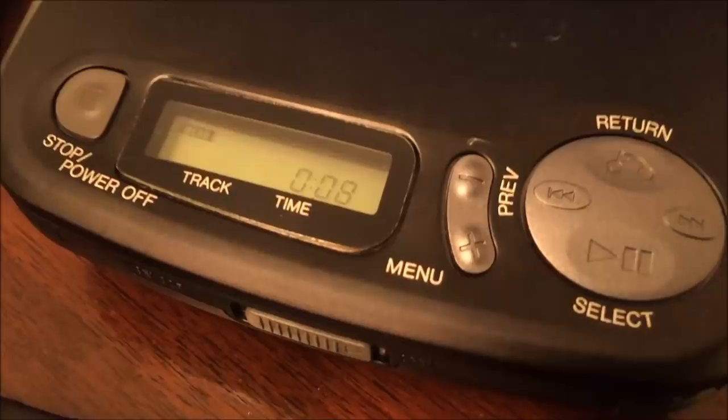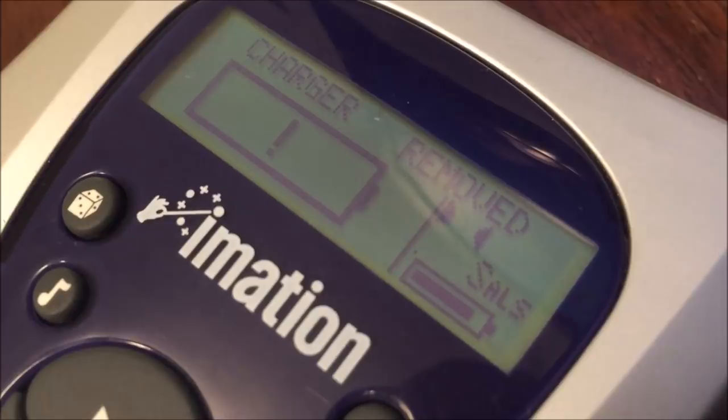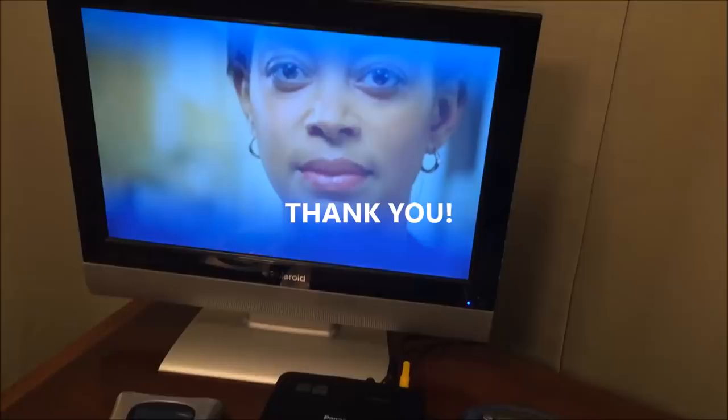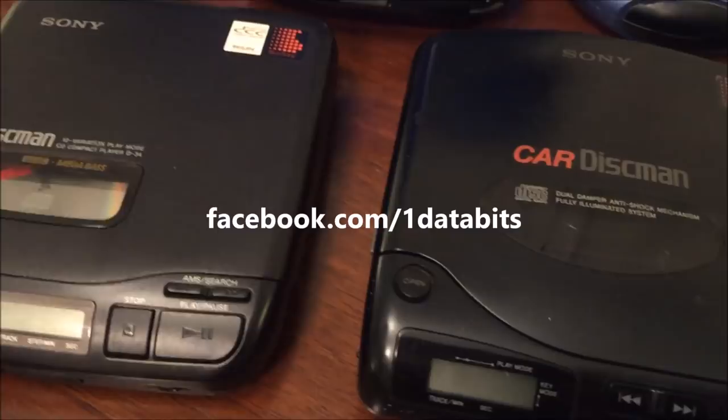If you look over here on the Imation you can see on the screen it says the charger has been removed — it's quite angry at us at this point. That pretty much sums up this video. Before I let you go I'm going to put a Video Now disc in the VCD player and see what that does just out of curiosity. Thank you for watching and for subscribing to the Data Bits channel. Please check out my Facebook page — I only have about 300 followers and I'd love to have more, as that's how I keep in touch with you throughout the week where you can drop questions and look at pictures I've posted.